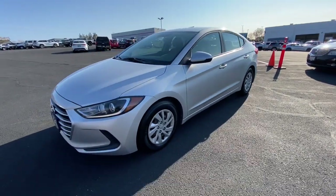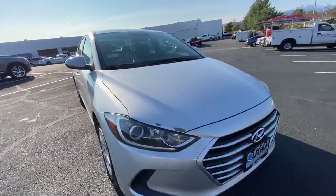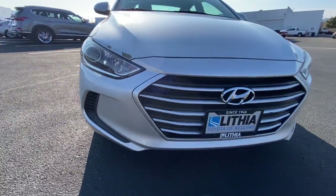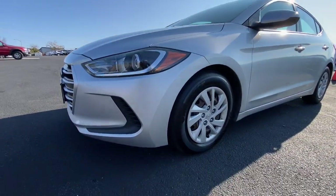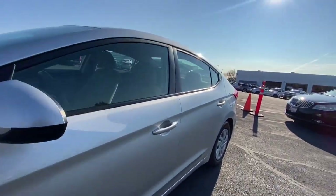These are just some of the great options this vehicle comes with: keyless entry, iPod and MP3 input, satellite radio, four-cylinder engine, alarm, electronic stability control, intermittent wipers, pass-through rear seat, passenger vanity mirror, and variable speed intermittent wipers.